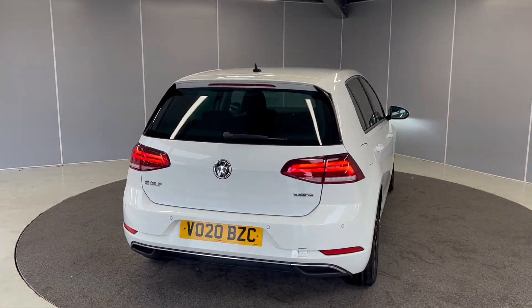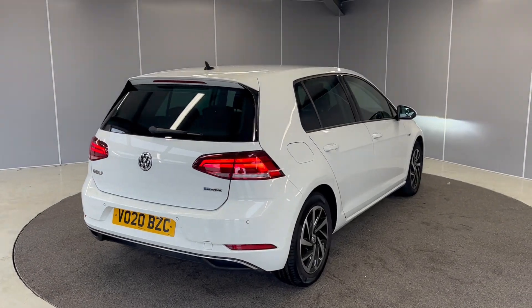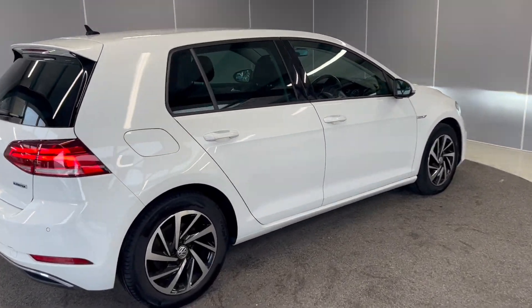You've also got LED taillights, reversing camera and rear sensors on the back. Let's take you on to the inside.